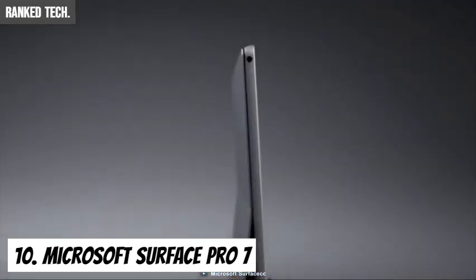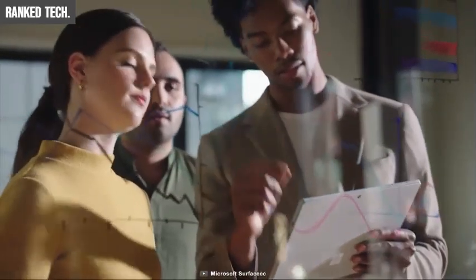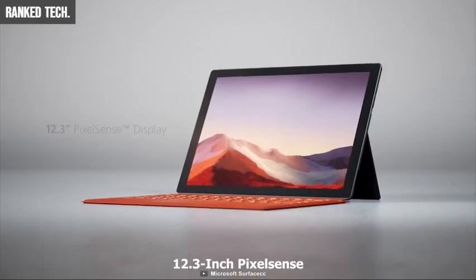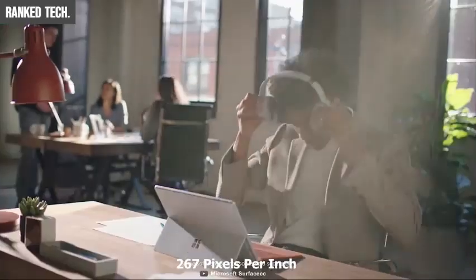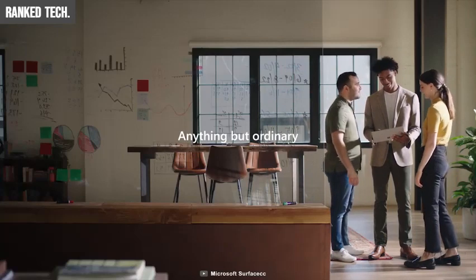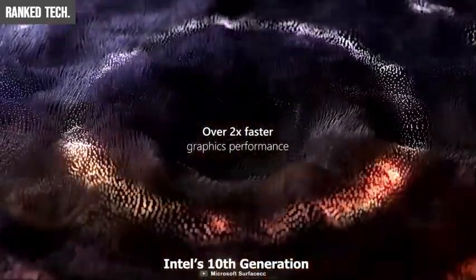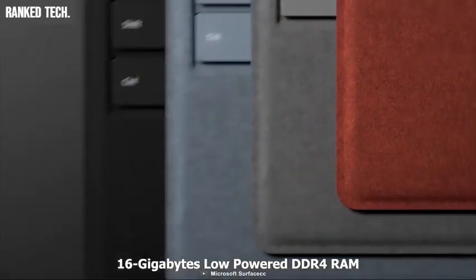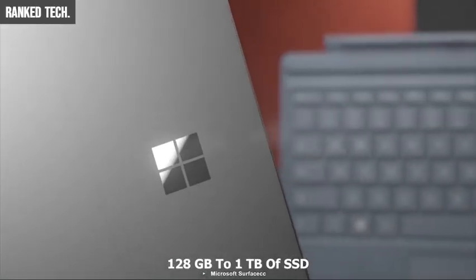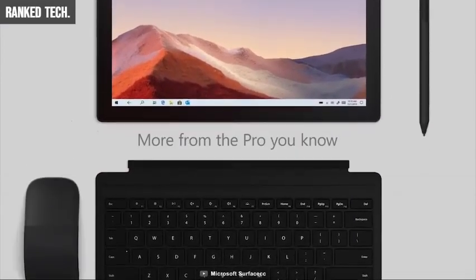Meet the Surface Pro 7 from Microsoft — a slim and stylish 2-in-1 tablet that comes with improved speed, performance, and all-day battery life. With Microsoft's signature 3-by-2 aspect ratio, the Surface Pro 7 comes with a 12.3-inch PixelSense touchscreen display at 267 pixels per inch for rich, vivid colors. It comes with Intel's 10th-generation dual-core processor for faster performance on the go, supports up to 16GB of low-power DDR4 RAM, and offers SSD storage from 128GB to 1TB.